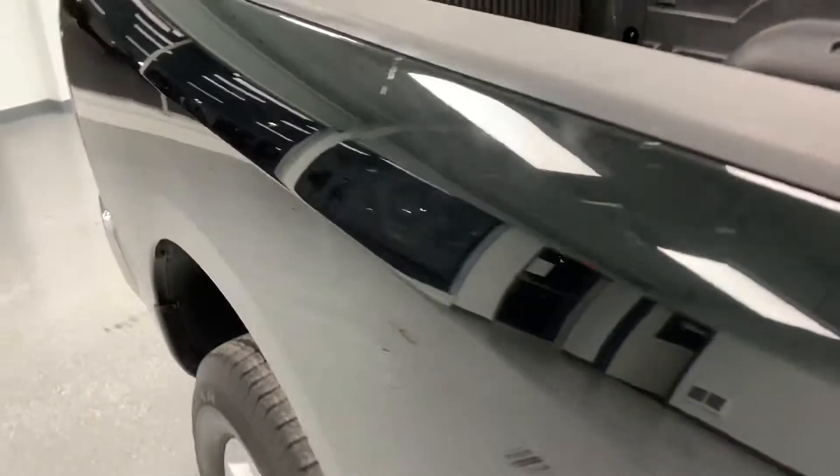A couple of little nicks in the protective covers, but all in all no dings or dents on the bedsides.